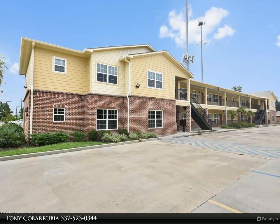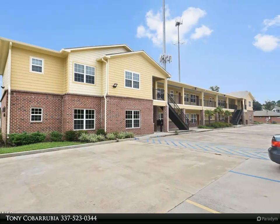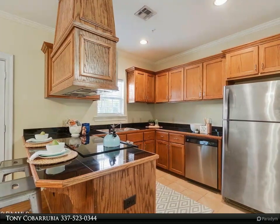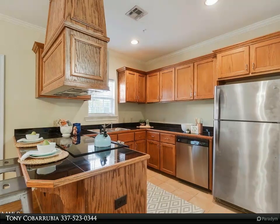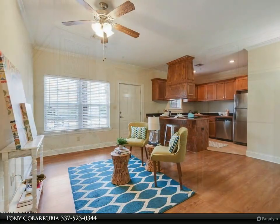This Kitty Real Estate LLC property video is presented by Tony Coberubia. Stainless steel fridge included. If you've been searching for a rental, you can officially stop here — these centrally located newer units are a wonderful place to call home.